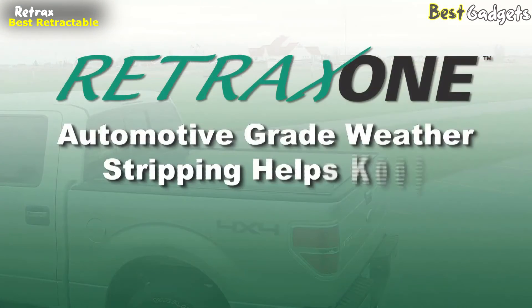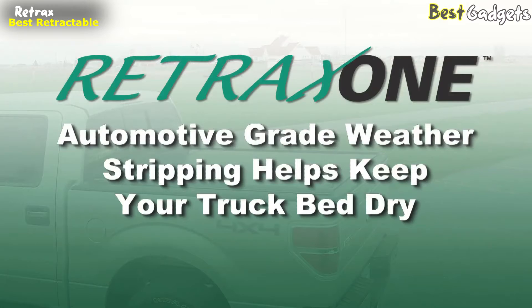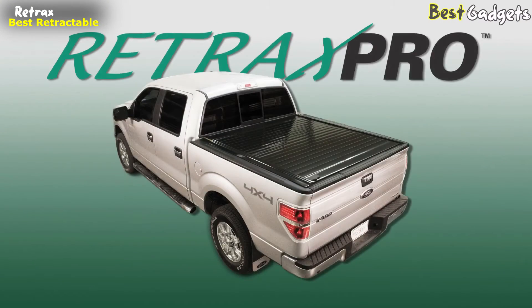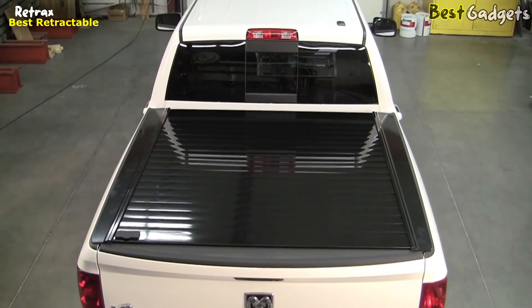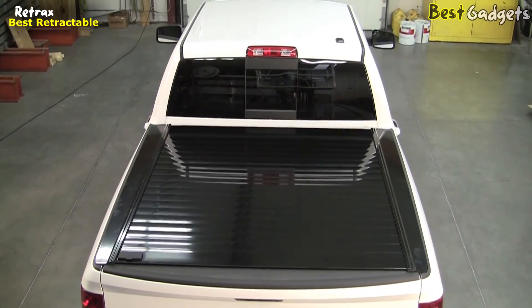Automotive-grade weather stripping provides a dependable seal, helping keep the truck bed dry. Retrax Pro retractable bed covers are constructed with industrial-strength powder-coated aluminum, giving them the strength to support distributed loads of over 500 pounds.